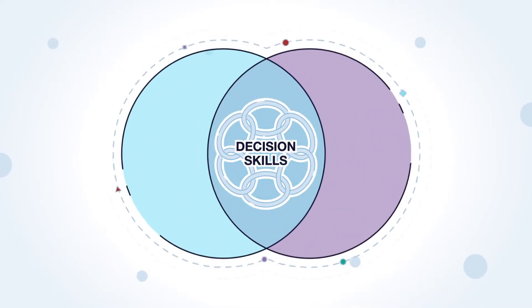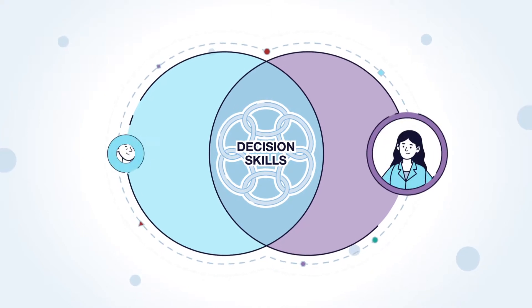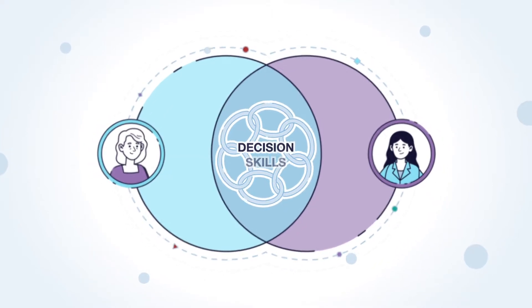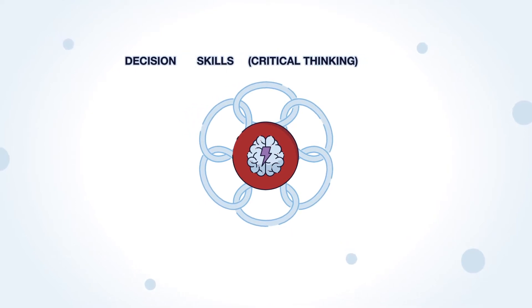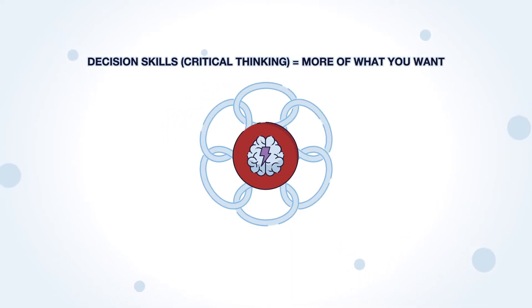Decision skills integrate these competencies in a way that serves students and educators. This video focuses on how critical thinking comes together with decision-making to get you more of what you want.